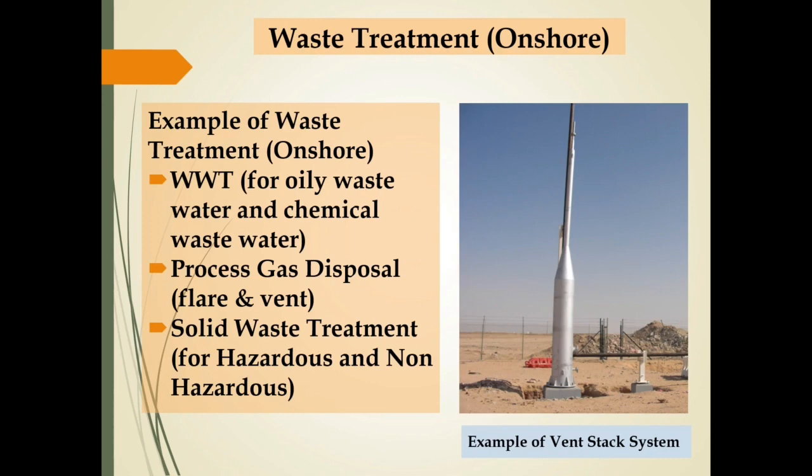Beberapa contoh waste treatment system untuk mendukung onshore processing facilities adalah: waste water treatment, baik untuk mengolah oily waste water maupun chemical waste water; process gas disposal yang bisa berupa flare maupun vent system; serta solid waste treatment, baik untuk mengolah hazardous maupun non-hazardous solid waste.